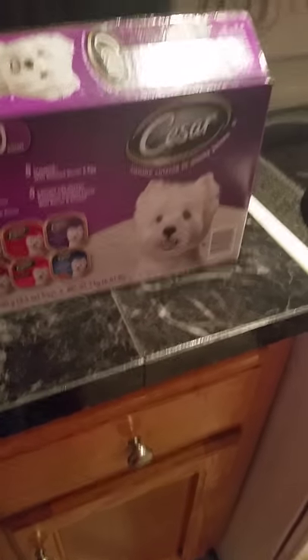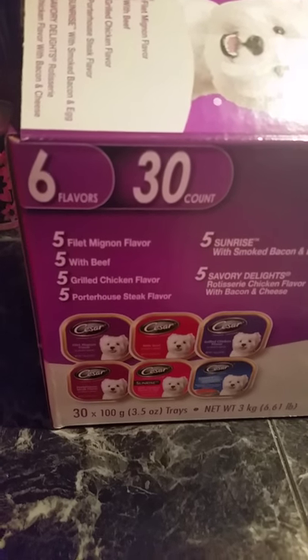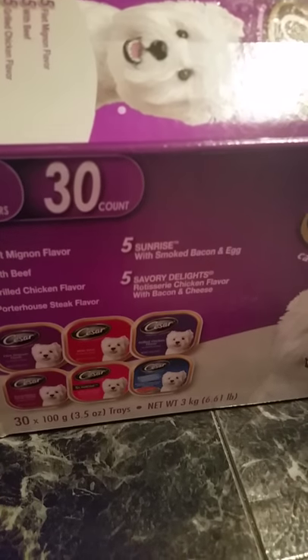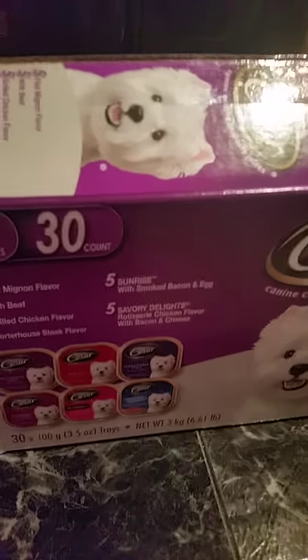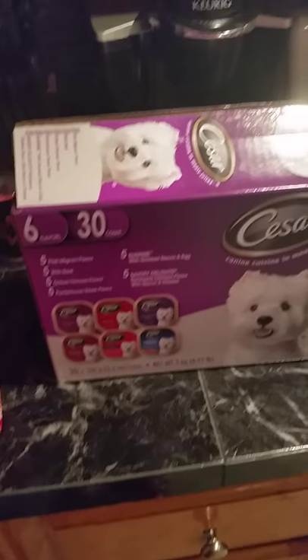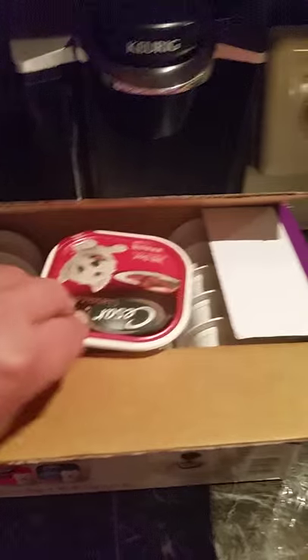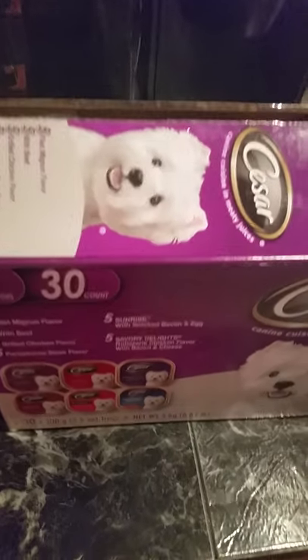For 18 bucks I got 30 Caesars for the dog. Rusty absolutely loves his Caesars. You get filet mignon with beef, grilled chicken, porterhouse, sunrise with smoked bacon and egg — which he absolutely loves in the morning — and rotisserie chicken with bacon and cheese. Six different flavors and 30 of them, so it's a great deal.